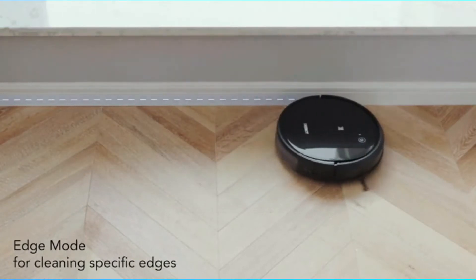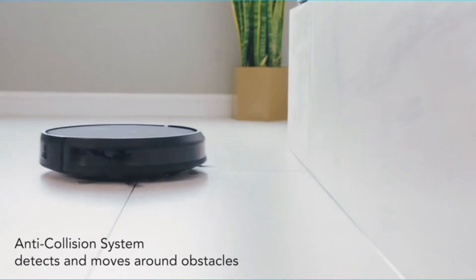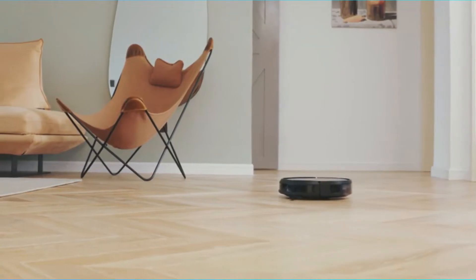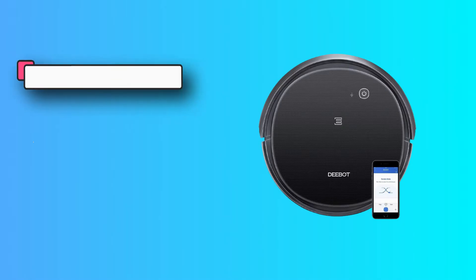You can adjust vacuum power, check accessory status, control the unit, and schedule cleaning tasks using a mobile app from anywhere. There are two side brushes equipped along with the main brush which is located at the center of the unit.